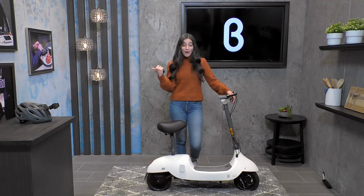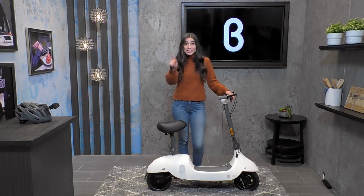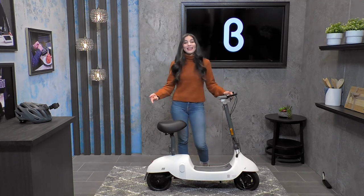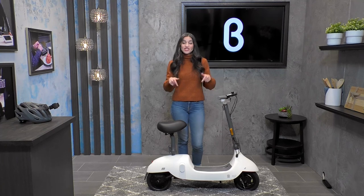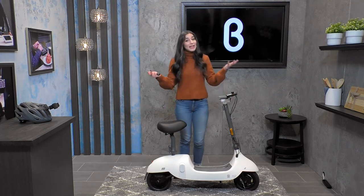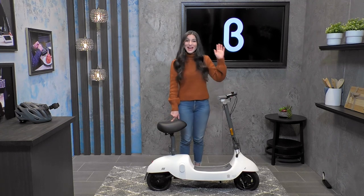I'm actually going to take this out for another spin while there's still some light outside. And even when it gets dark, I've got my headlight and my brake light. Thanks again for tuning into this live stream. Come on down here to Beta Palo Alto to check out the Okai Beetle in person. I'll be back again very soon with another live stream here from our Beta Shop studio in Beta Palo Alto. Bye.